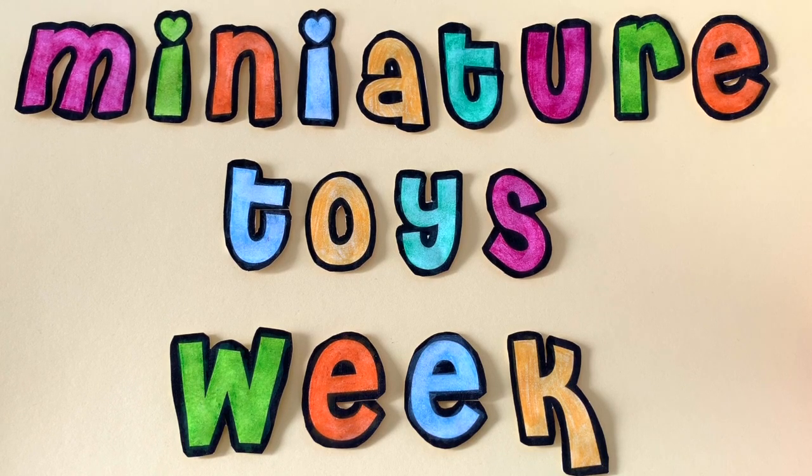It's Miniature Toys Week! During this week, I'll be posting videos of both vintage and modern miniature toys, including Polly Pockets, Japanese Gashapons, and Shopkins' All Secrets Lockets. I'll also be turning one toy into a craft project, so stay tuned!